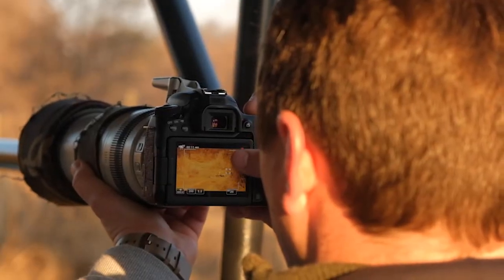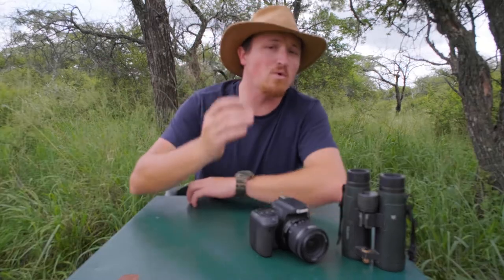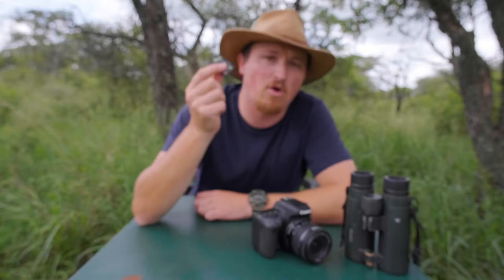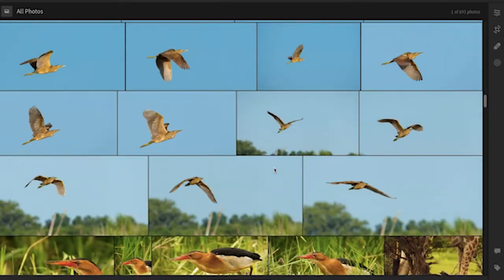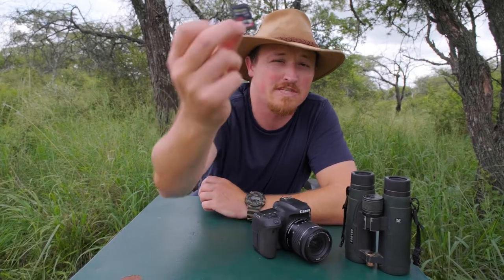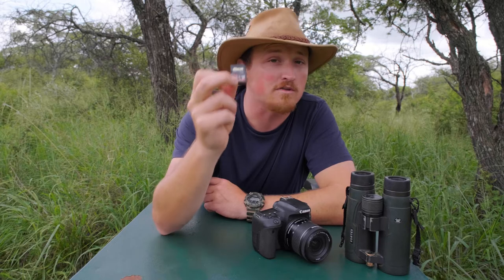I've got a bunch of videos on camera suggestions. You can buy a very good entry-level Canon or Nikon setup for a very good price, or you can even go towards the bridge camera setup, and if you're scared about your budget you can even consider buying second-hand cameras. Bonus tip: make sure you get three or four memory cards to take with on your safari — you often end up taking way more photos than you'd think. I suggest the SanDisk Extreme Pro 64 or 128 gigabyte memory cards — very good, very fast, and your photos will be safe.